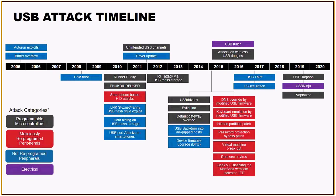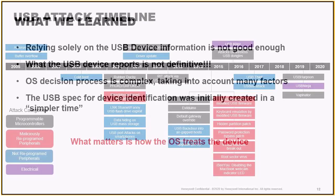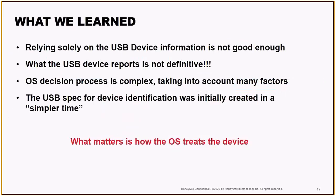The key takeaways: it really doesn't matter what a device looks like or that you think it's safe. Everything is in how the operating system treats this device and how it's recognized. If we think it's a USB drive and it's really a secured wireless access point for some type of malicious actor, we need some type of tool to catch that and ensure that we're safe in doing business as we need to.